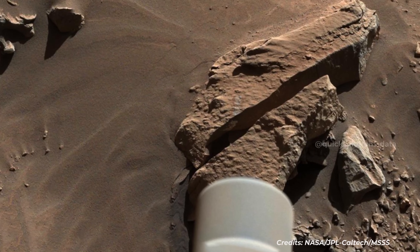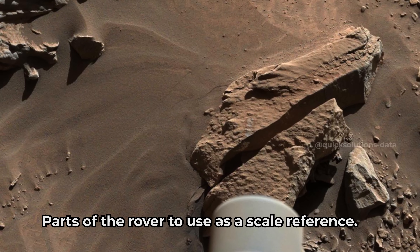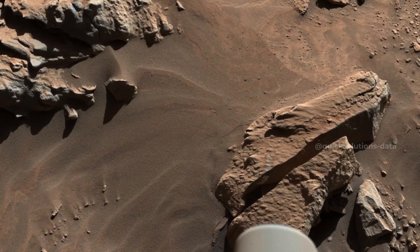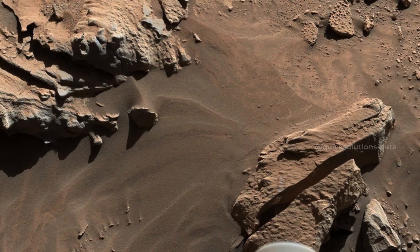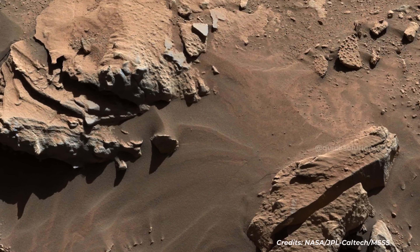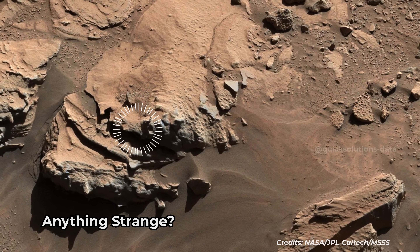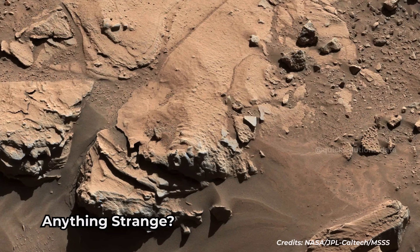Curiosity is within robotic arm reach of a sandstone slab in the center of this image. The slab is about 2 feet wide from left to right. The team plans to examine a target on this rock called Windjana, and they might use Curiosity's drill here. The name Windjana comes from Windjana Gorge in Western Australia. Windjana is in the Kimberley, a waypoint location with sandstone outcrops. The resistance to wind erosion creates a stair-step pattern here. Windjana is in the middle unit, between the higher buttes and the lower rocks with striations.